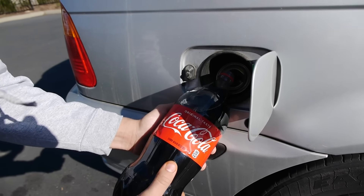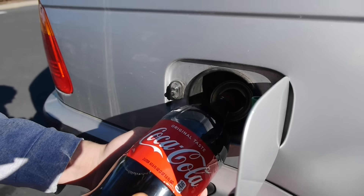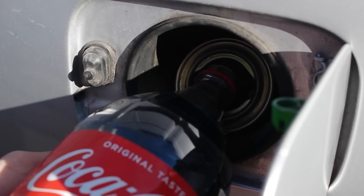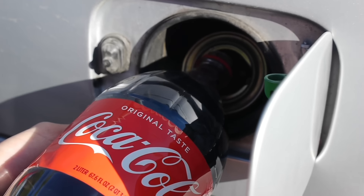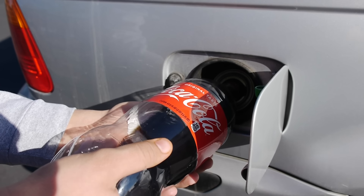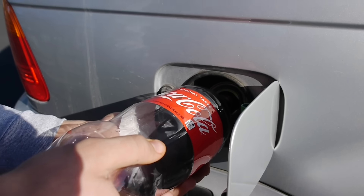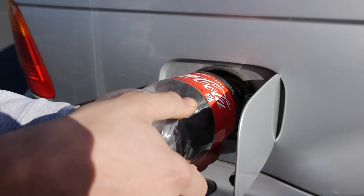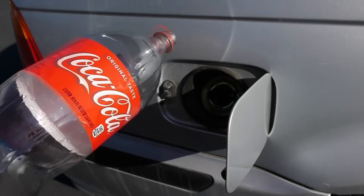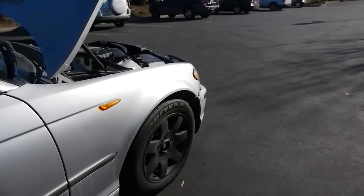Two liters of Coca-Cola, go ahead and pour it in. Nice and slow. It's kind of hard to see guys, but trust me, I'm definitely pouring the Coke. So far, engine still sounds good, but we're here to save you guys some money. Maybe this is the next new alternative instead of gas. Okay, there you go — two liters gone and we're going to take it for a little ride.